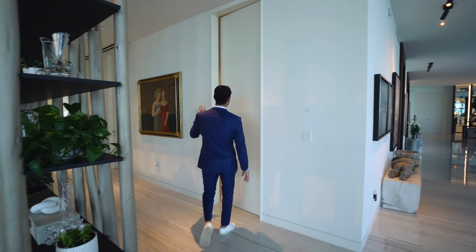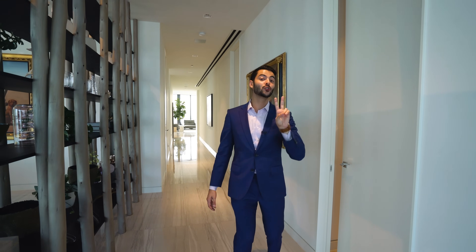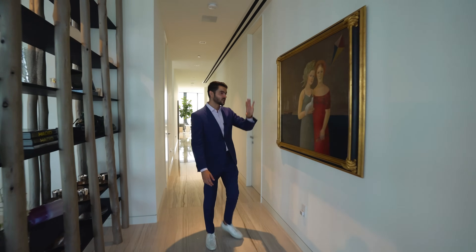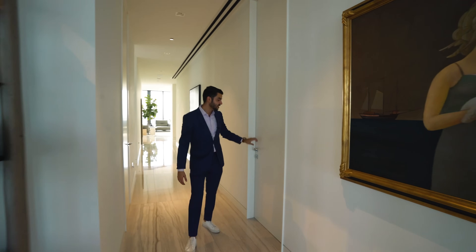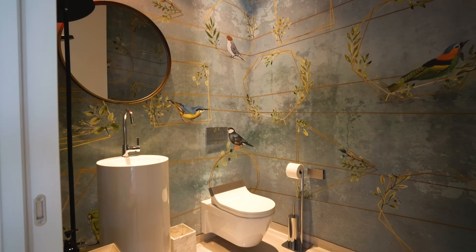Over here you have your laundry room and staff quarters room. In the laundry room, you actually have two washers and two dryers, plus a sink. There's also a bathroom for the staff quarters. And this is your powder bathroom over here — I absolutely love the wallpaper in it.